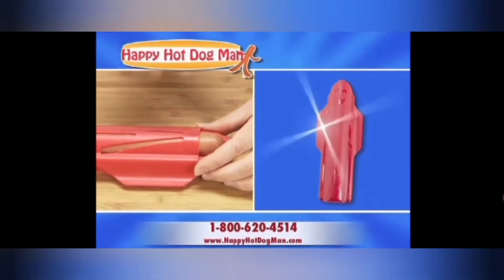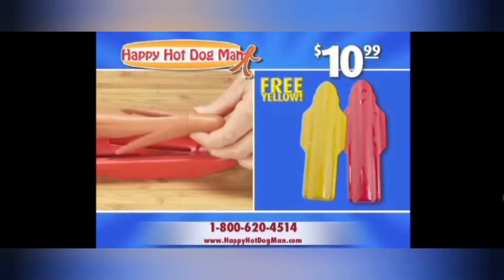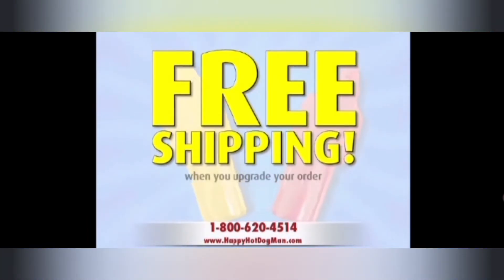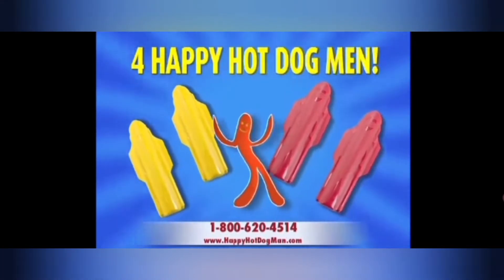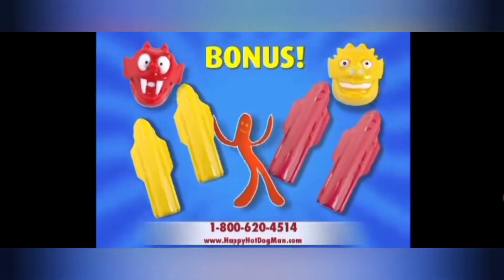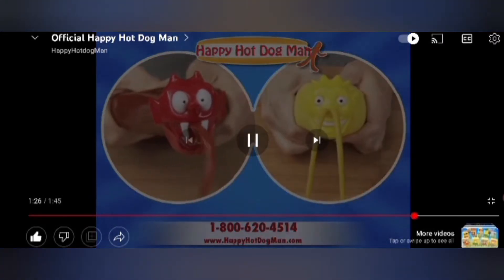You can get the Happy Hot Dog Man in red for $10.99, and we'll send you the Happy Hot Dog Man in yellow free. You can find out about free shipping when you upgrade your order. And we'll double the offer to four Happy Hot Dog Men, and also include a bonus Ketchup Critter and Mustard Monster. Pay separate $6.99 processing fees. They attach to your existing box.